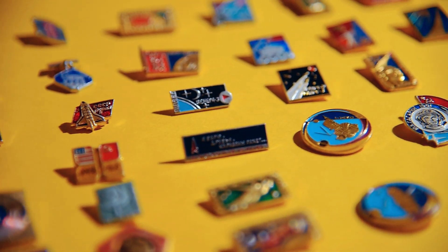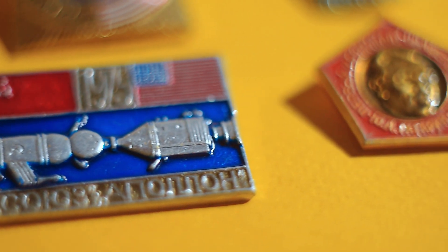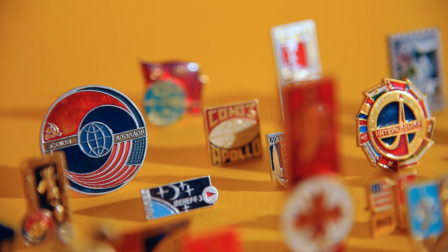Soviet badges cover so many categories: army, hockey, sports, Olympic games, transport, holidays, cartoons, space, cities, and so on.